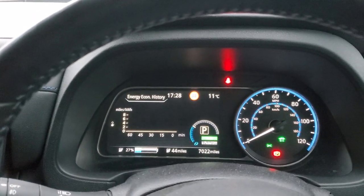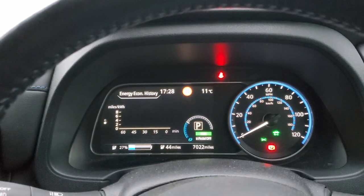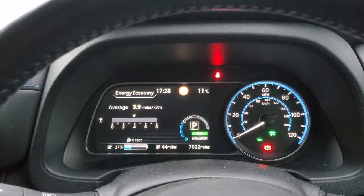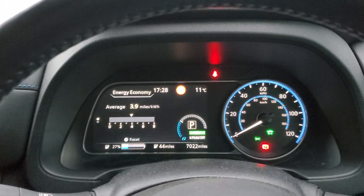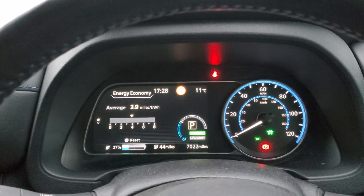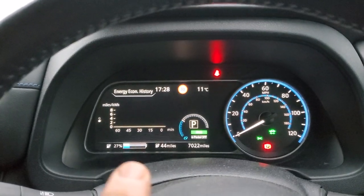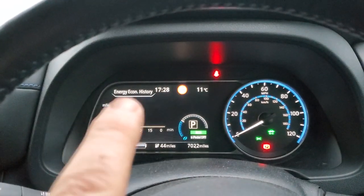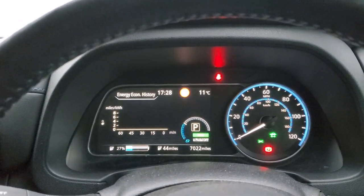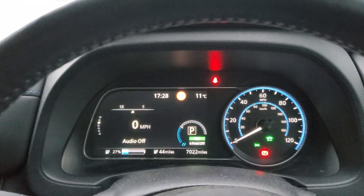This next page has two views. It tells you your miles per kilowatt hour, which might be of use to somebody. The second view shows you graphs for the last hour of driving. And then we're back on to my standard display.